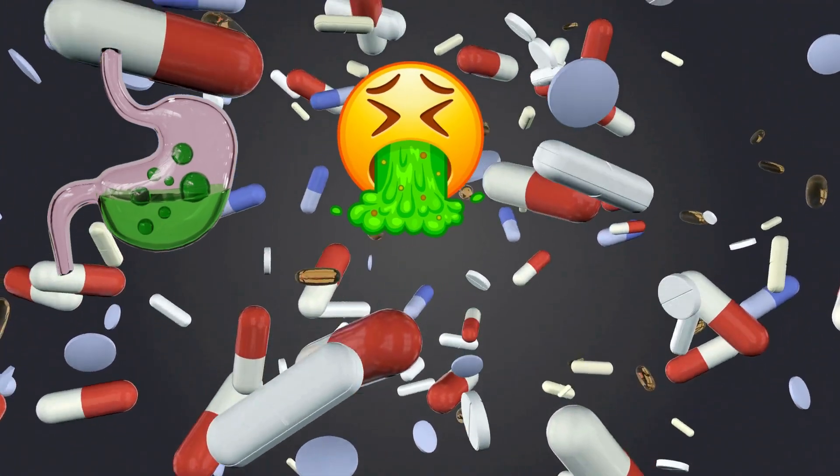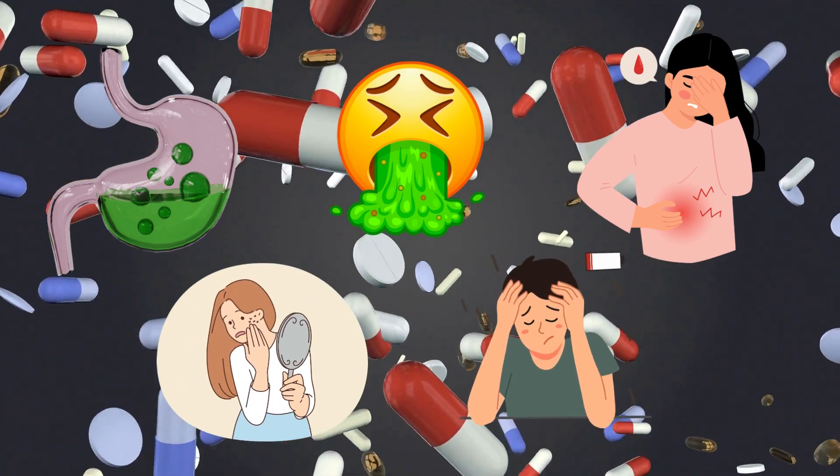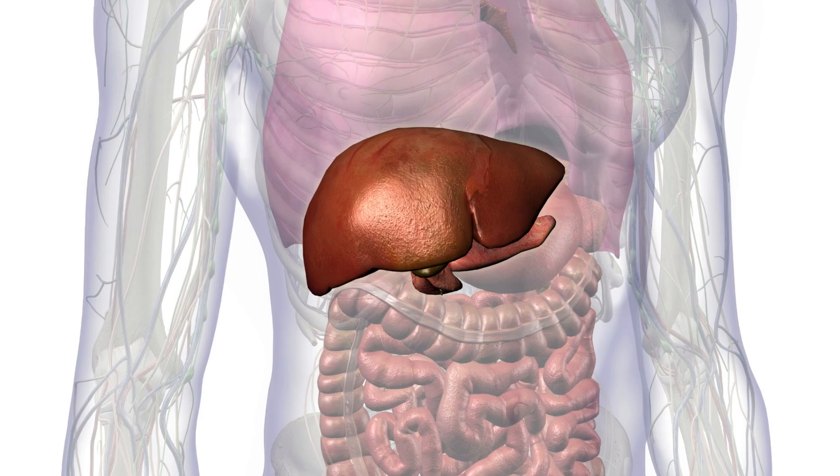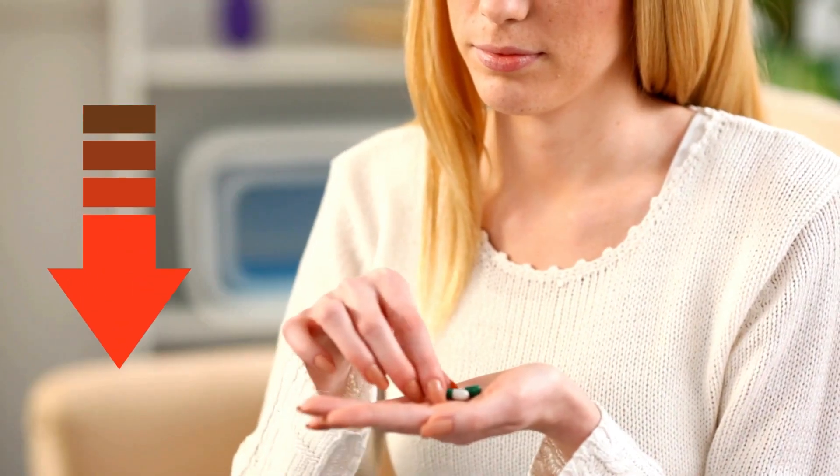Tylenol overdosage can show up in a number of symptoms, such as feeling sick to your stomach, throwing up, belly pain, yellowing of your skin or eyes, and fatigue. These symptoms can help you catch ILE early and get help faster.